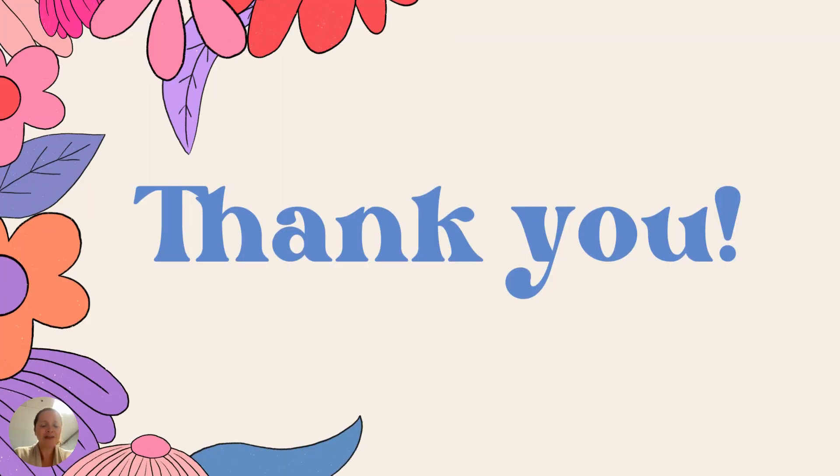That concludes a short but sweet Curriculum Night presentation. If you have questions, I'm always available by email or by phone. Please reach out — it's been a pleasure teaching your student. I'm looking forward to this trimester. Thanks very much.